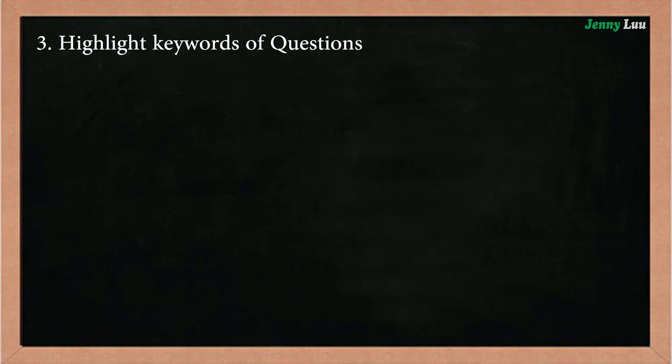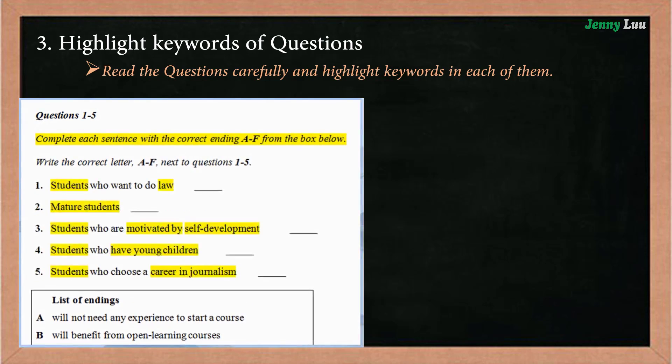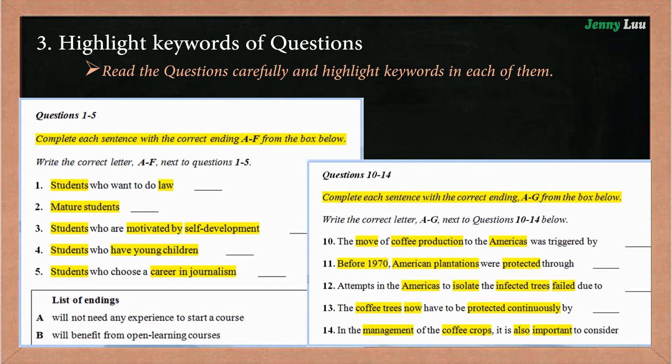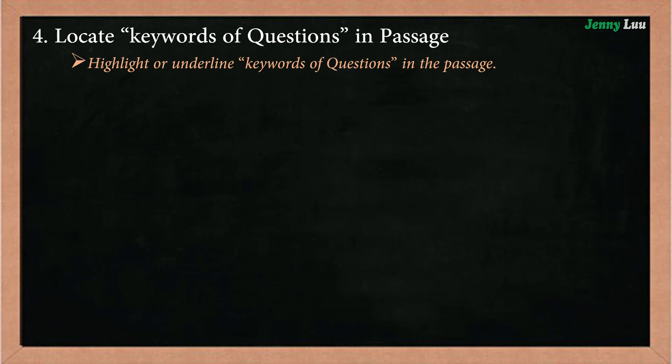Highlight keywords of questions. Read the questions carefully and highlight keywords in each of them. Then, locate keywords of questions in the passage — you need to highlight or underline keywords from the questions within the passage.